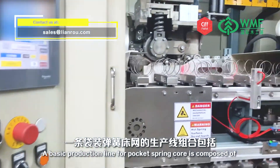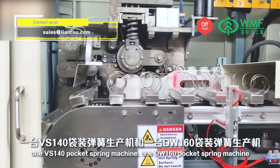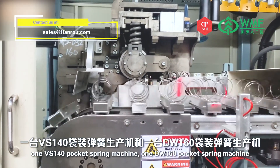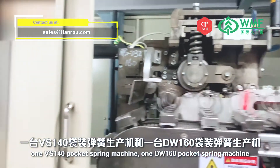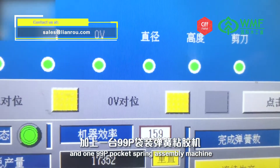A basic production line for a pocket spring core is composed of one VS140 pocket spring machine, one DW160 pocket spring machine, and one 99P pocket spring assembly machine.